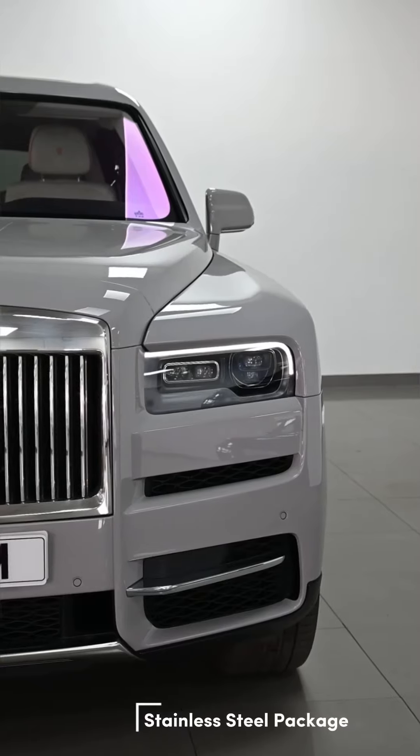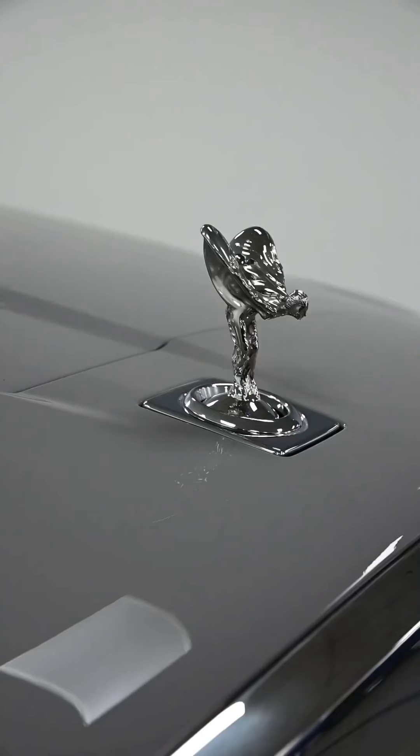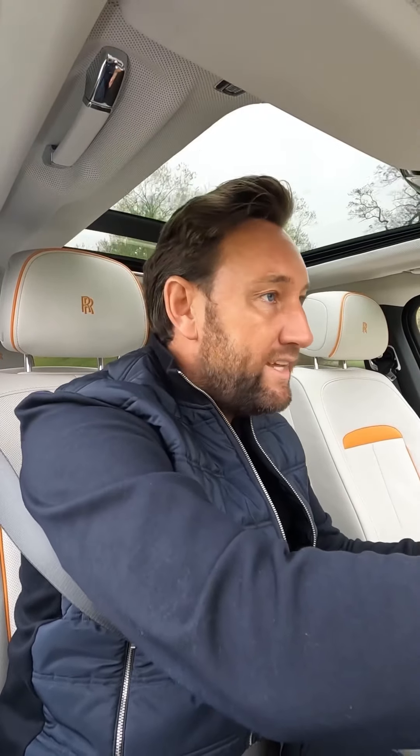The car on the outside has also got the stainless steel package. On a Black Badge you get the black styling, but the stainless steel just makes it a little bit more classy, so your Spirit of Ecstasy is in steel. The styling, the stripes around the windows, everything on the exterior is beautiful. The wheels — they're called part-polished wheels. They're 22-inch, and you've got the Mandarin calipers, which goes with the whole theme of the car.